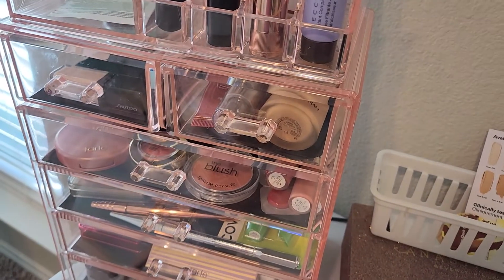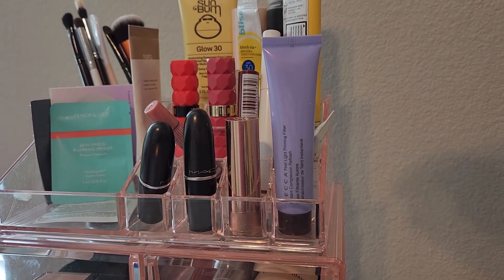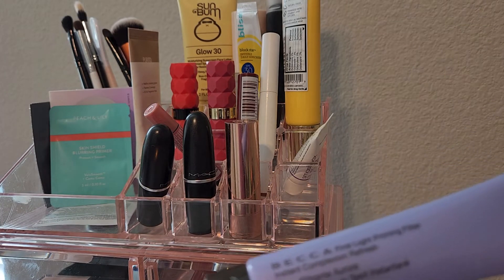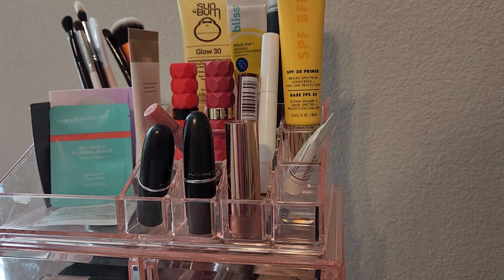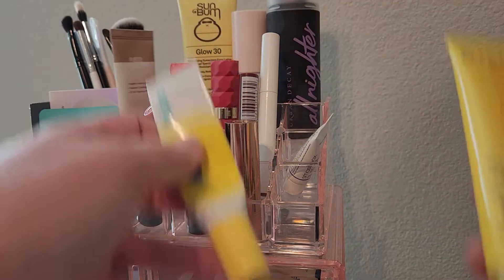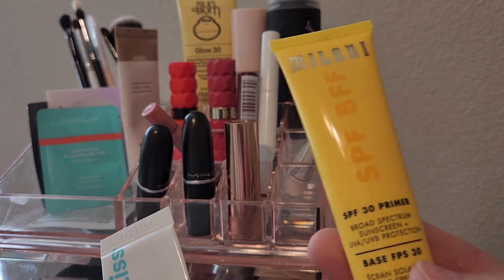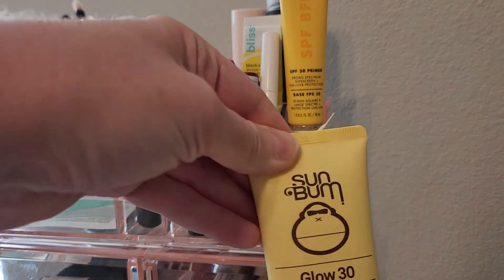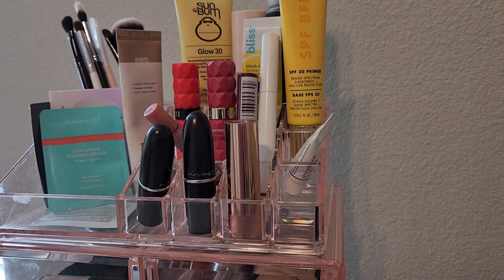For lips, I just change from day to day, so I'm not really doing anything specific there. I will be trying to use this Becca First Light Priming Filter off and on. And for sunscreen I alternate through — I will be finishing up this Bliss Block Star soon, I've been using this Milani SPF BFF, and sometimes I sprinkle in the Sun Bum Glow SPF 30 depending on if I want to be very glowy.